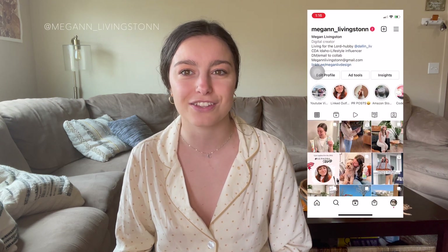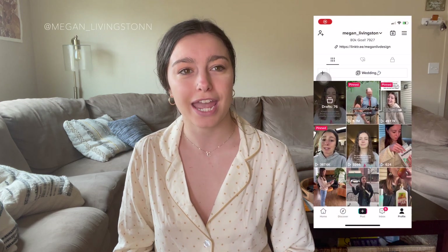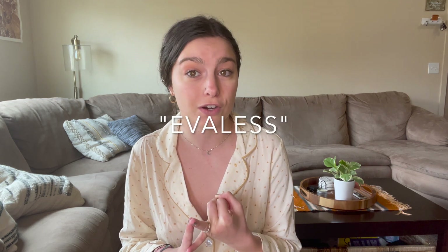Hey guys, welcome back to my channel. My name is Megan Livingston — if this is your first time, welcome! Make sure to follow me on my Instagram and TikTok and other social medias that I post on. Today we'll be doing a little try-on outfit haul, just to show you some outfits I got this week. Brands sent me stuff to try on for their new releases — Petal and Pup and Evaless.